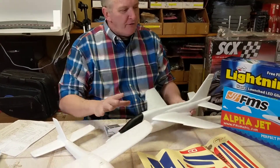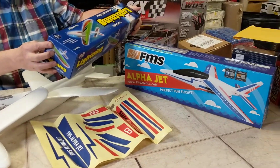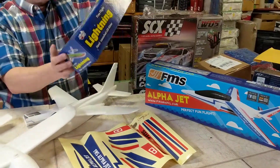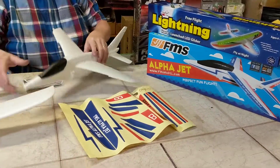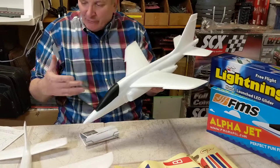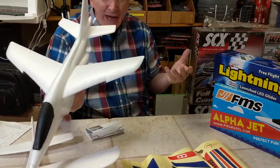So you're getting two Firefox airplanes — the Alpha Jet and the Lightning airplane. Now this is the size, so they're not little toys for a couple bucks. These are nice toys, and for the price I've got it listed, it's a deal.